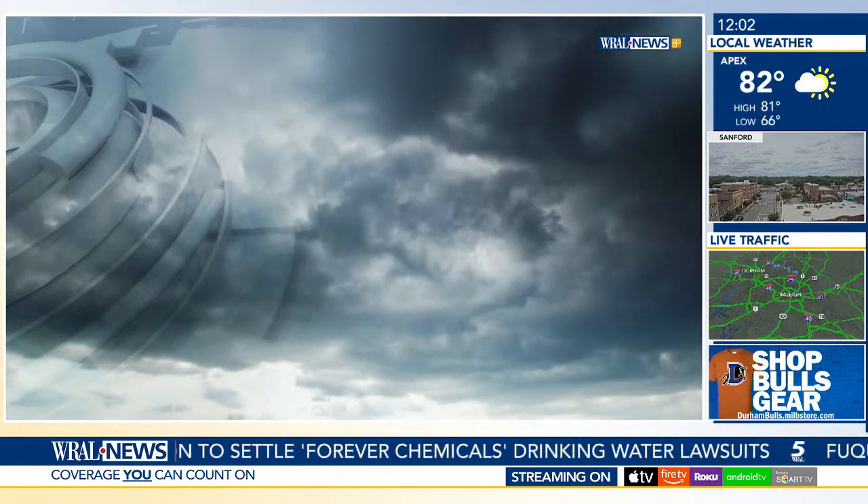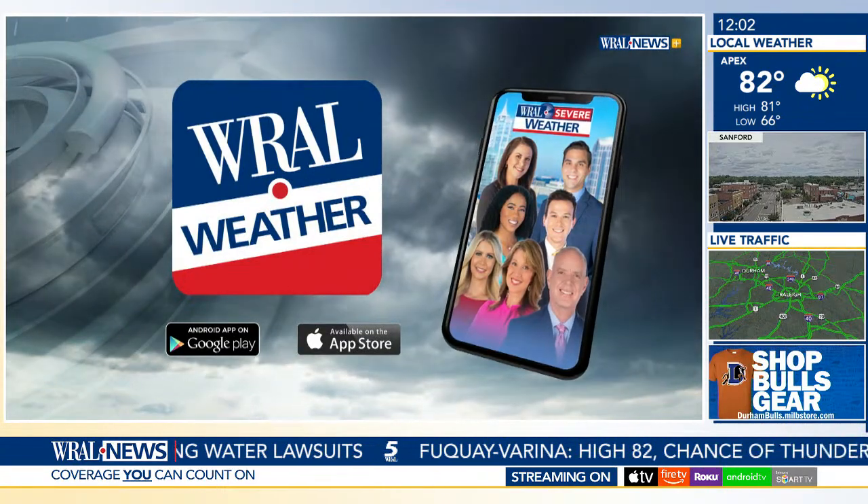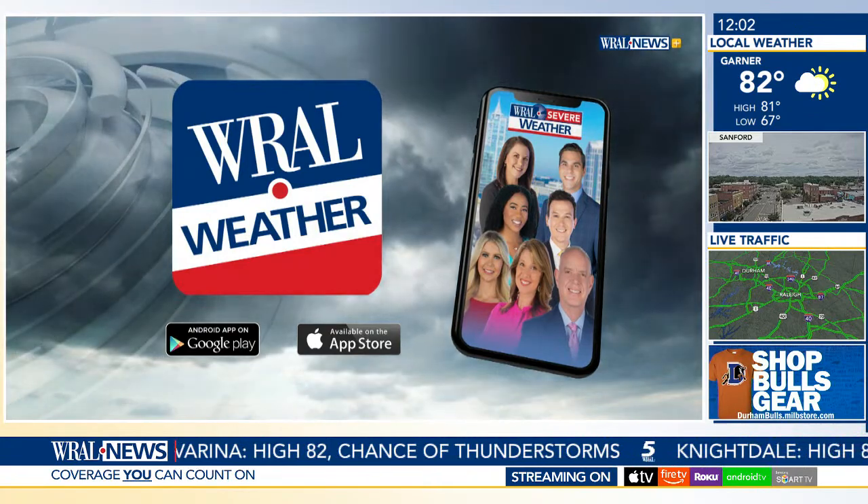All right, thanks Elizabeth. And you can plan ahead for severe weather with the WRL weather app. It allows you to watch radar in real time to see when storms are in your area. It is free to download wherever you find your apps.